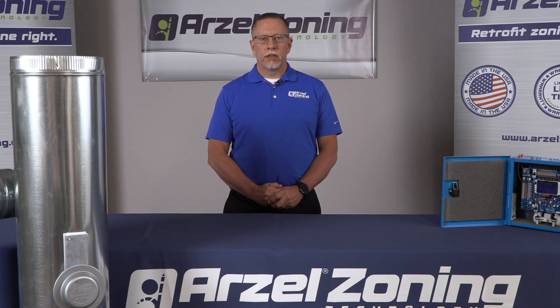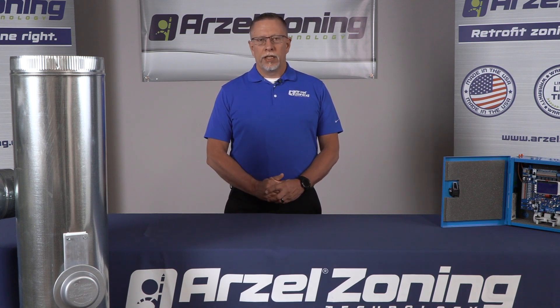Hi, I'm Ken with Arzell Zoning. I'm here to talk a little bit about some of the advantages of zoning over mini splits.